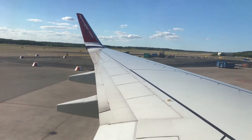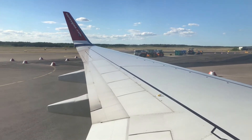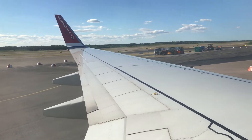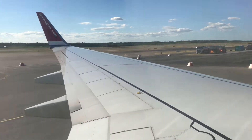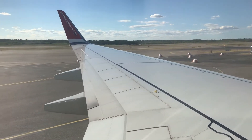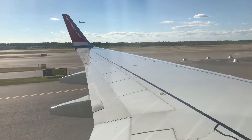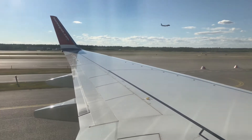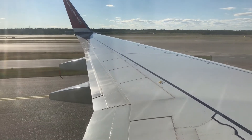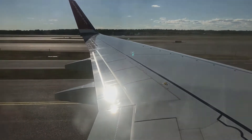Time for pushback. Let's go! The engines are starting, and we are almost ready for departure.